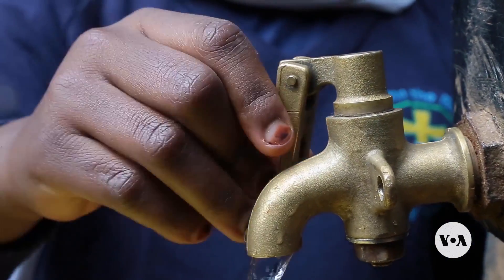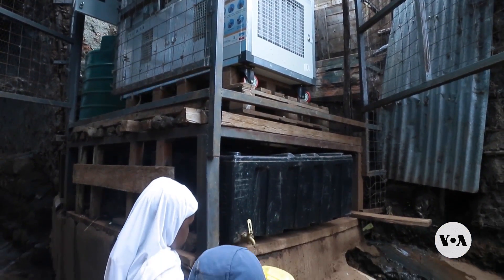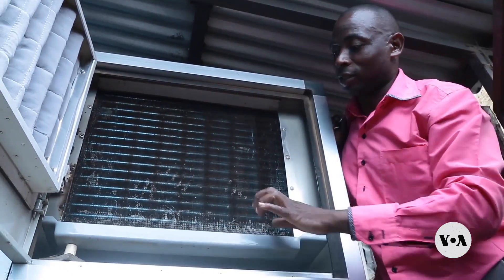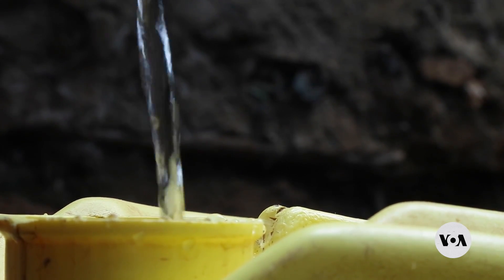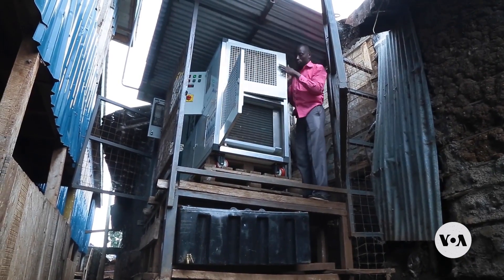Kenyan lawmakers are considering a bill that will privatise the water sector in hopes of spurring investment in the country's water sector. Now you can come and see how water is being collected. In the meantime, officials believe technologies like Magic Water can help boost access to clean water. Victoria Amunga, VOA News, Nairobi.